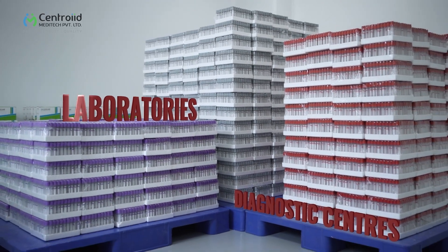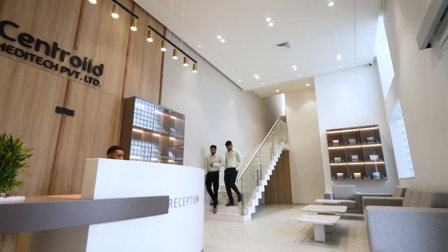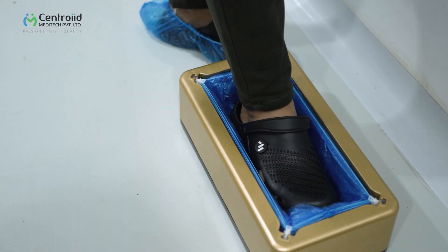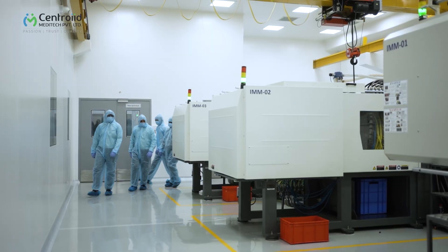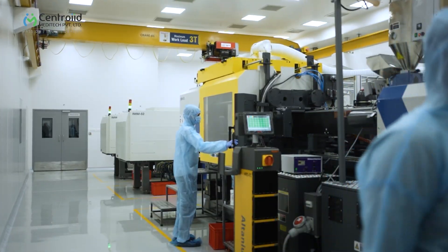Our commitment to excellence extends globally. This production facility is meticulously aligned with international guidelines and is equipped with the latest technology to ensure efficiency and precision at every stage of the manufacturing process. It is a testament to our commitment to advancing healthcare through unparalleled quality and innovation.